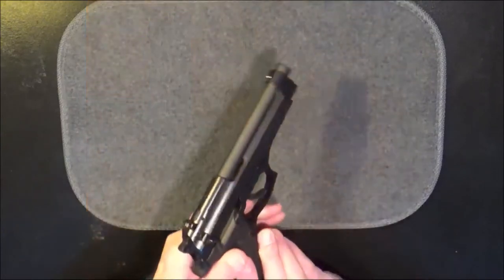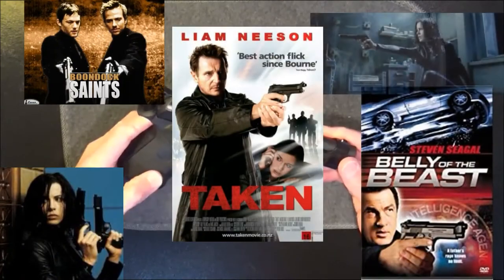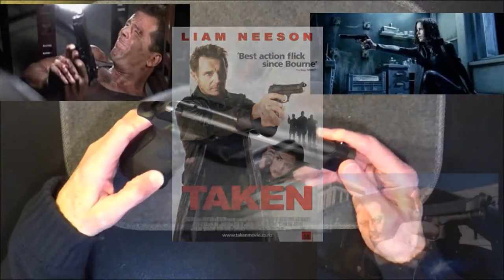For decades, the Beretta 92FS went on to be featured in countless different films. And perhaps, at least partially, that has led to its classic standing today.